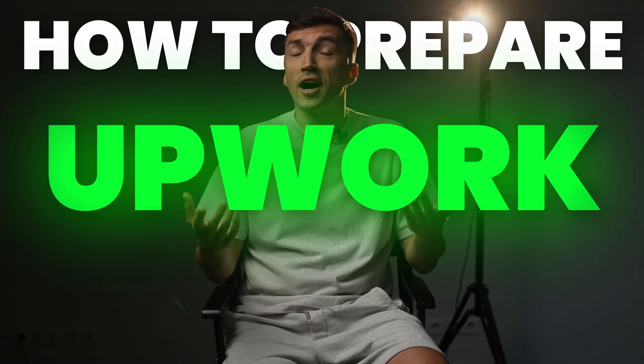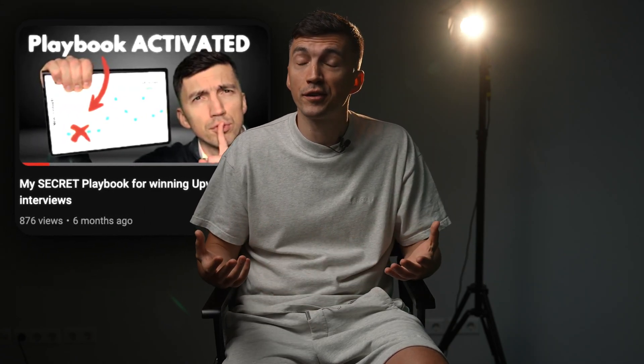So it's a reasonable question: how to prepare for Upwork interviews? I'm not good at improvising, so I created a playbook for interviews. It contains 5 sections. I always start with questions about the client's brand, audience, and goals.